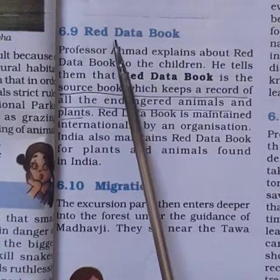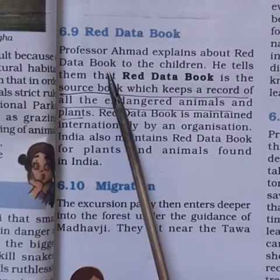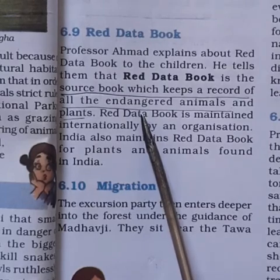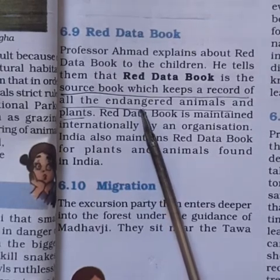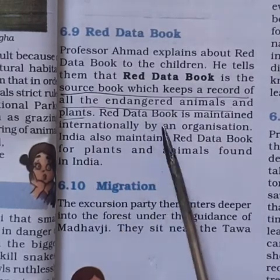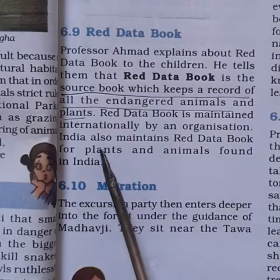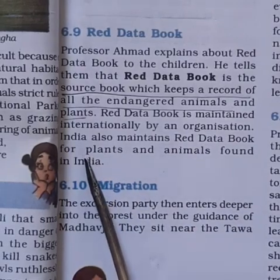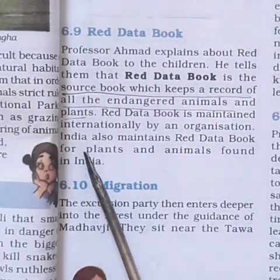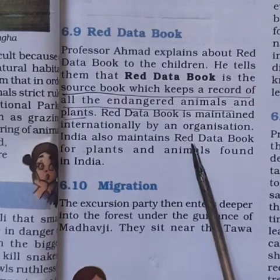Professor Ahmad explains about the Red Data Book to the children. The Red Data Book is a source book which has a record of all endangered animals and plants. It is maintained internationally by an organization. India also maintains a Red Data Book for plants and animals found in India, recording almost all plants and animals found in the country.